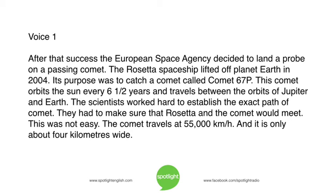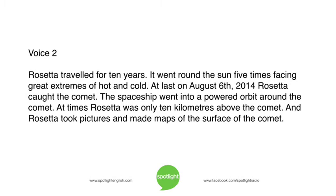They had to make sure that Rosetta and the comet would meet. This was not easy. The comet travels at 55,000 kilometers an hour, and it is only about four kilometers wide. Rosetta traveled for ten years. It went round the Sun five times, facing great extremes of hot and cold. At last, on August 6th, 2014, Rosetta caught the comet.